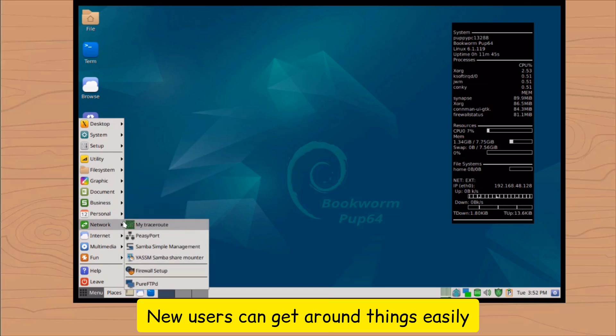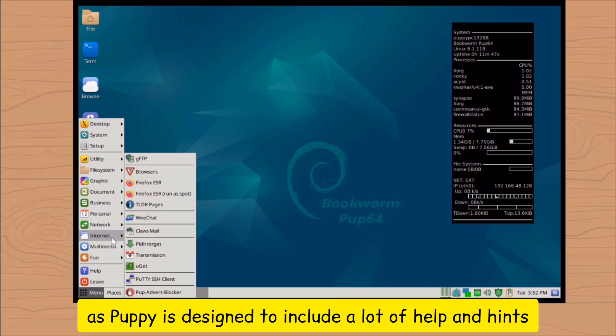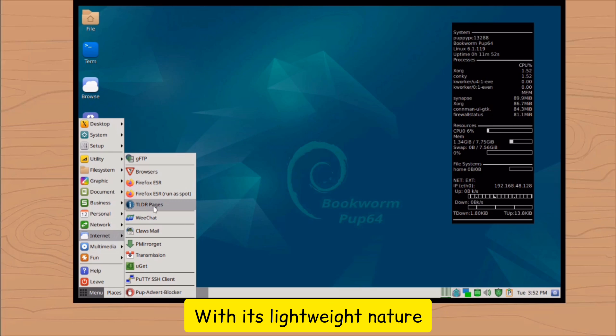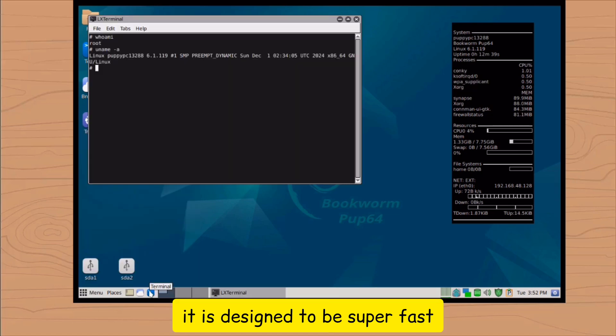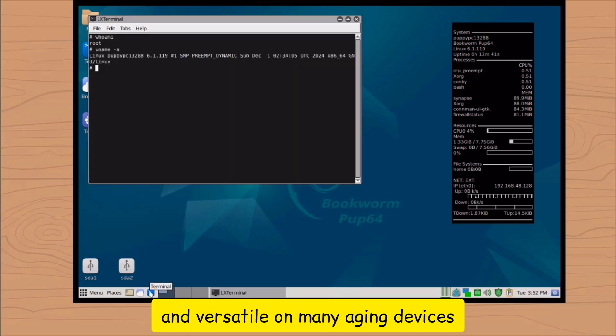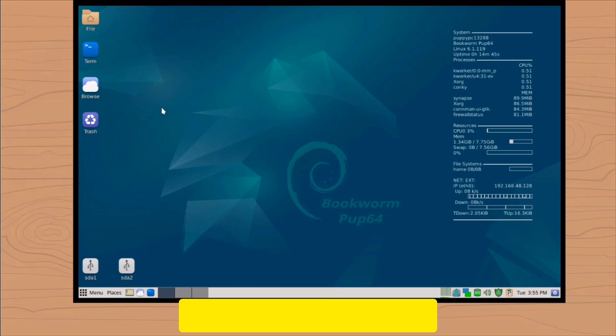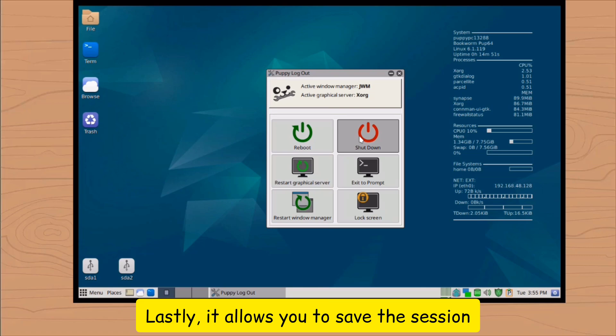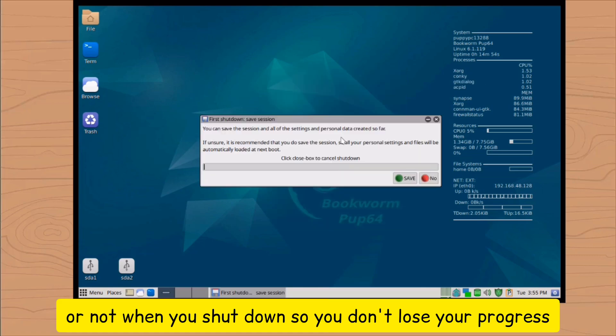New users can get around things easily, as Puppy is designed to include a lot of help and hints, making it easy to use. With its lightweight nature, it is designed to be super fast and versatile on many aging devices. Its configuration is not hard and it can be done in minutes. Lastly, it allows you to save the session or not when you shut down, so you don't lose your progress.